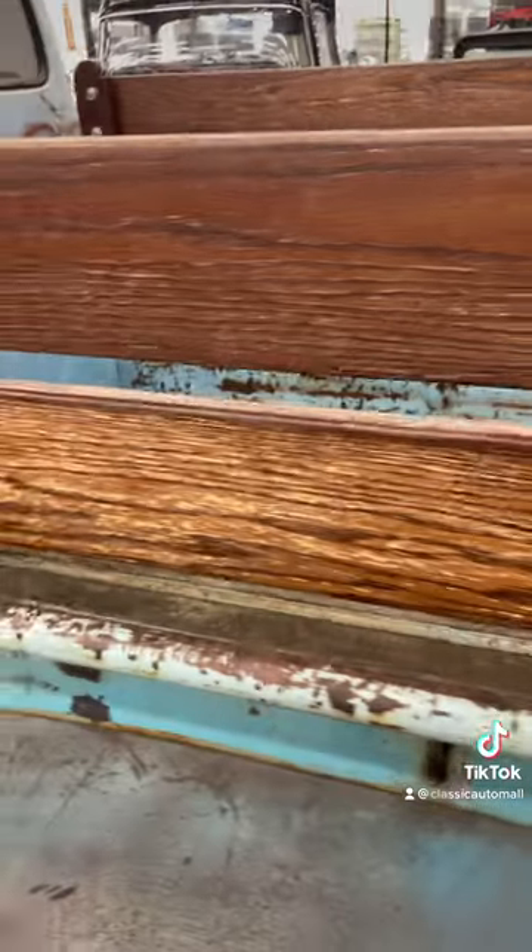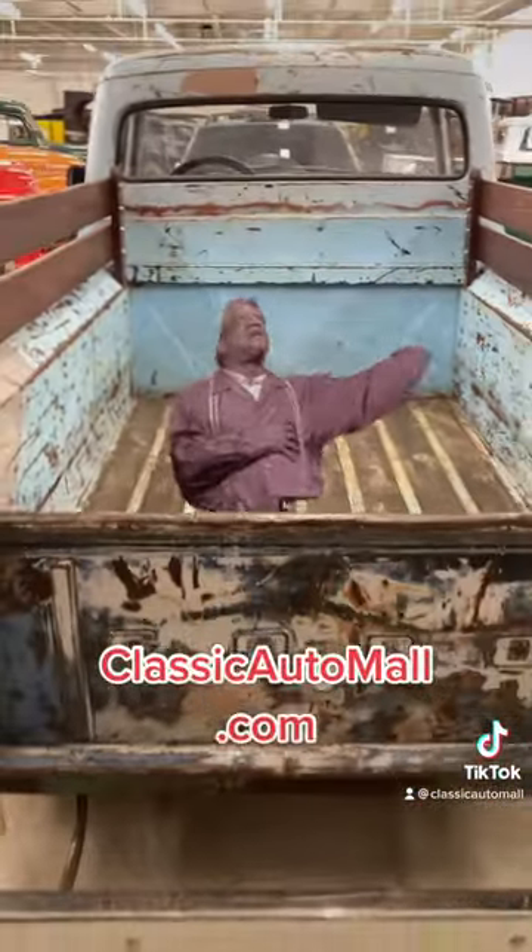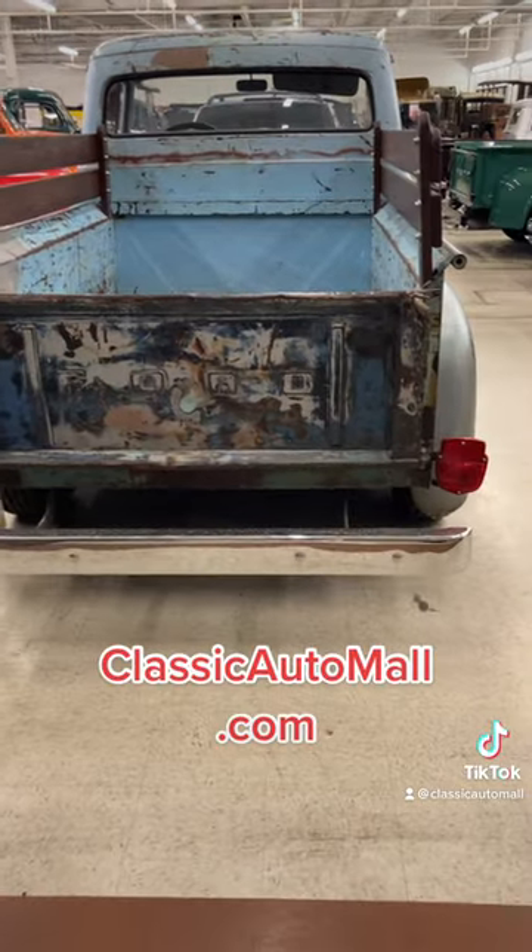So although it looks like a found-on-road dead Ford, it's actually a runner and a stopper with updated brakes. Hang in there, Elizabeth — this truck is not dead yet. See it at the mall or find price and details on the website. Classic Auto Mall.